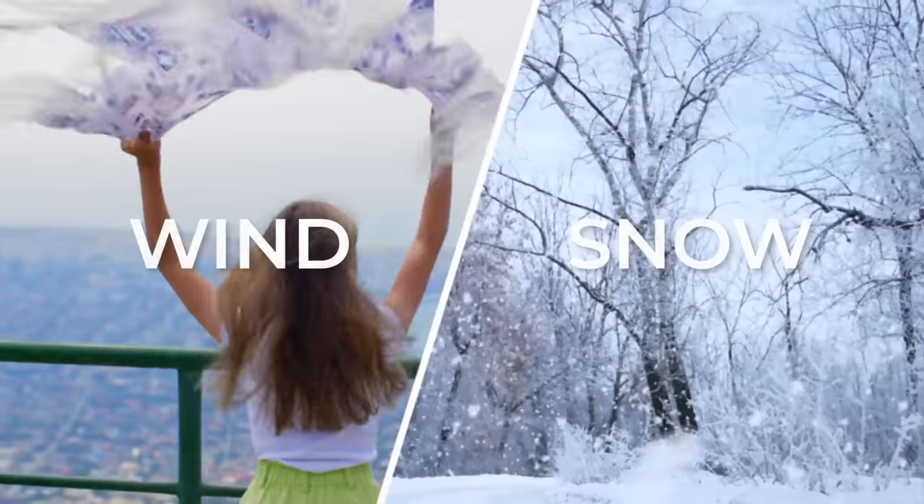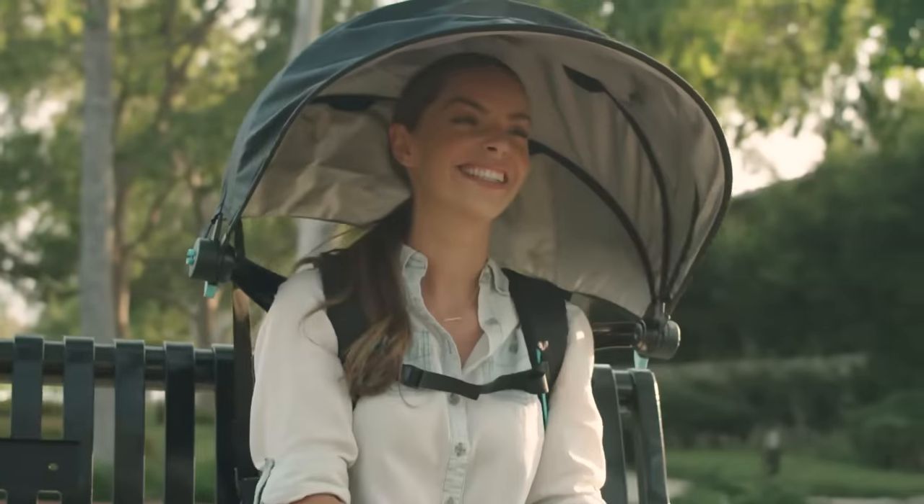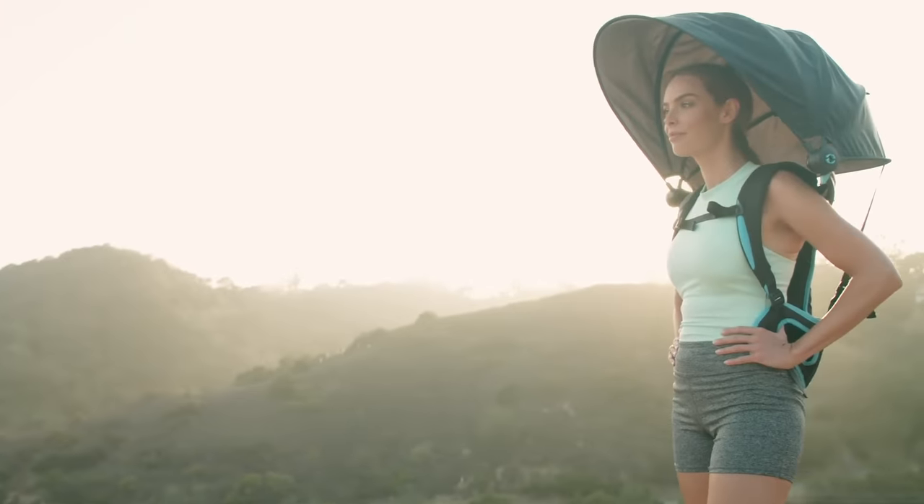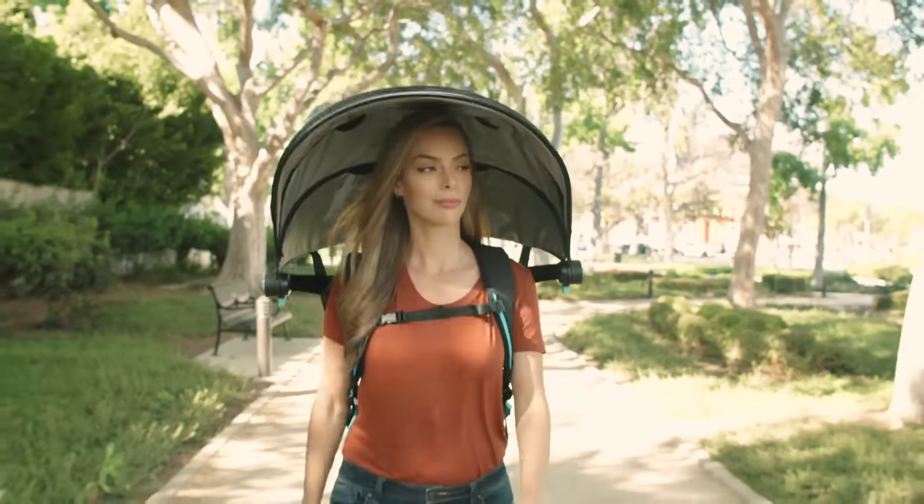Whether rain or sun, wind or snow, now you can have total freedom to focus on what's important. Stay safe, protect your tech, and enjoy the great outdoors, no matter the weather. Canopy — hands-free weather protection. Order yours today.